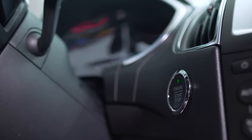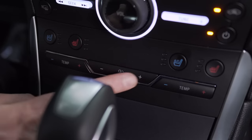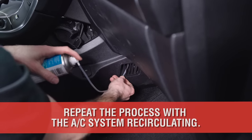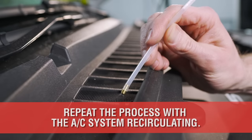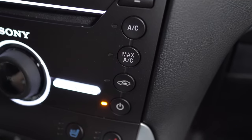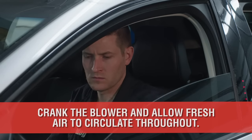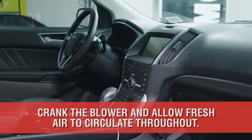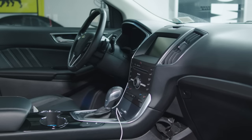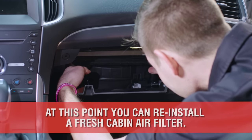Next, start your car and put the AC on full blast with recirculation on. Then spray both intakes once again and let the system run for a few minutes. Afterwards, turn the AC and recirculation off, but leave the fan on full blast and lower your windows. This will draw in fresh air from the outside and further clean out the system. Finally, reinstall your cabin filter and your HVAC system is clean and ready to go.